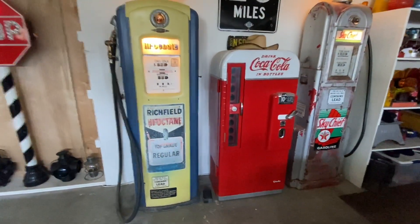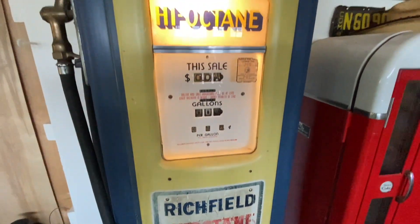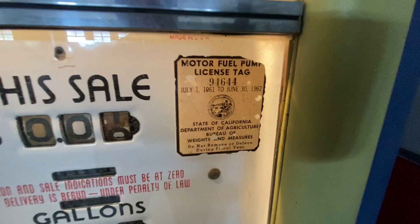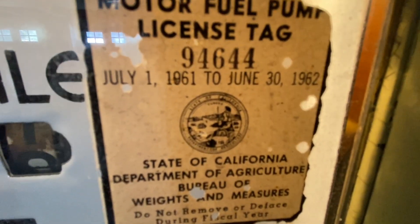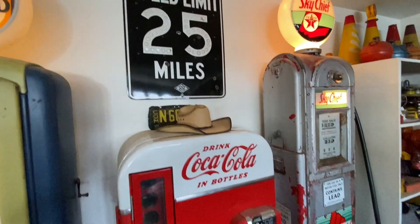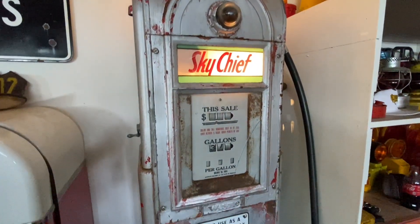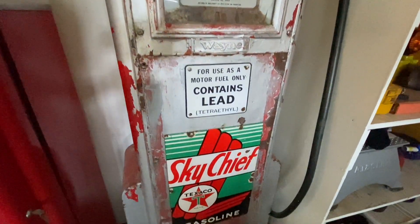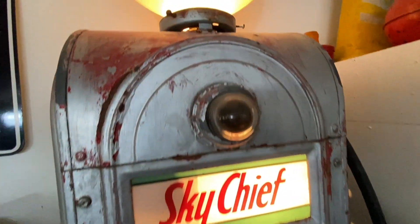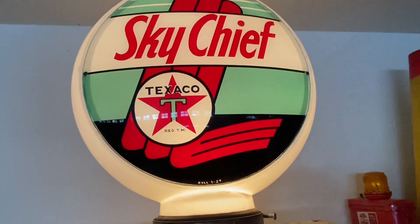Here we have a beautiful Bennett 646 Richfield pump — all original. I love it when they have these original decals, Tom, and original glass, and the inspection sticker on the door window too. It was last used June 30th, 1962. And a Wayne 60 narrow body, all original Sky Chief silver paint. The Globe 2 is original — it's got a date on it, hull, three of '39.